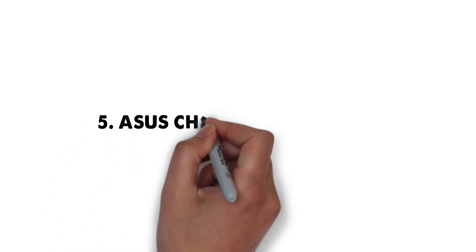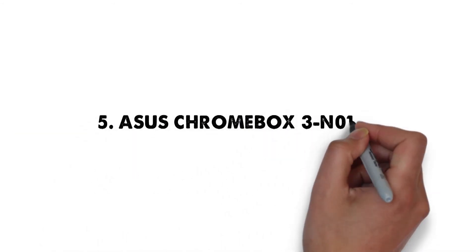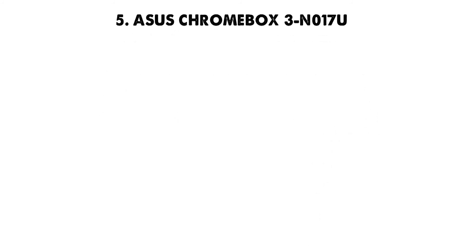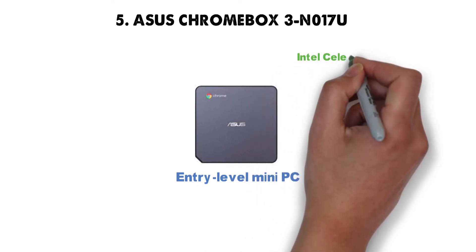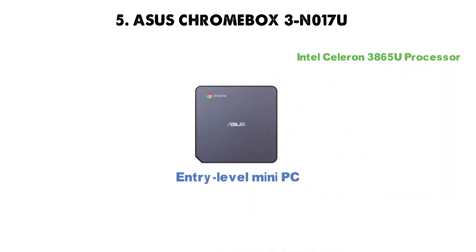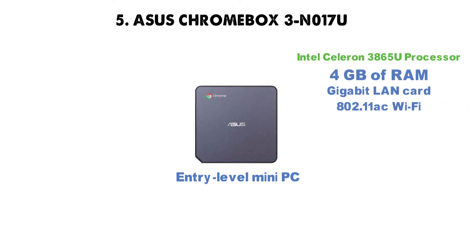At number 5 we have the Asus Chromebox 3 N017U. The Asus Chromebox 3 N017U is an entry-level mini-PC which comes with the latest-gen Intel Celeron 3865U processor, seconded by 4GB of RAM, along with a gigabit LAN card, 802.11ac Wi-Fi, and a 32GB M.2 SATA SSD.